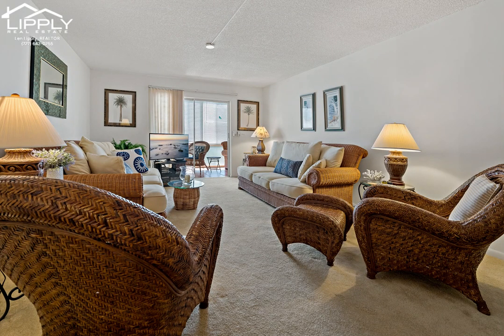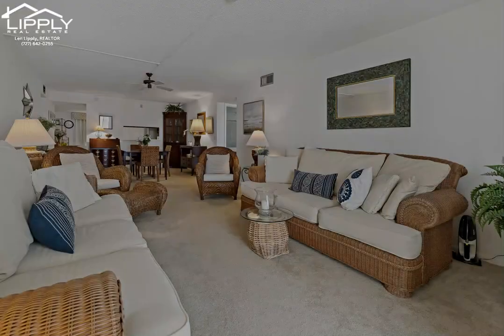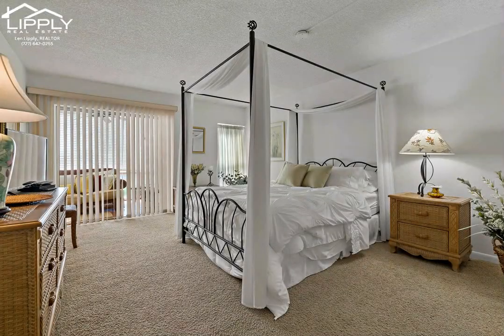Both bathrooms are gorgeous and have been updated with vanities, tile, fixtures, and lighting. The spacious primary bedroom includes a built-in vanity and the convenience of a stackable washer and dryer.